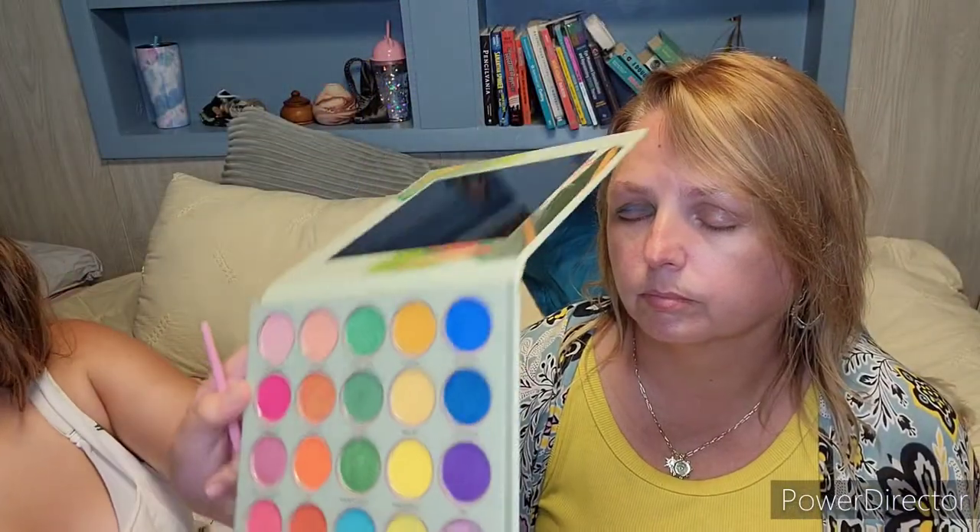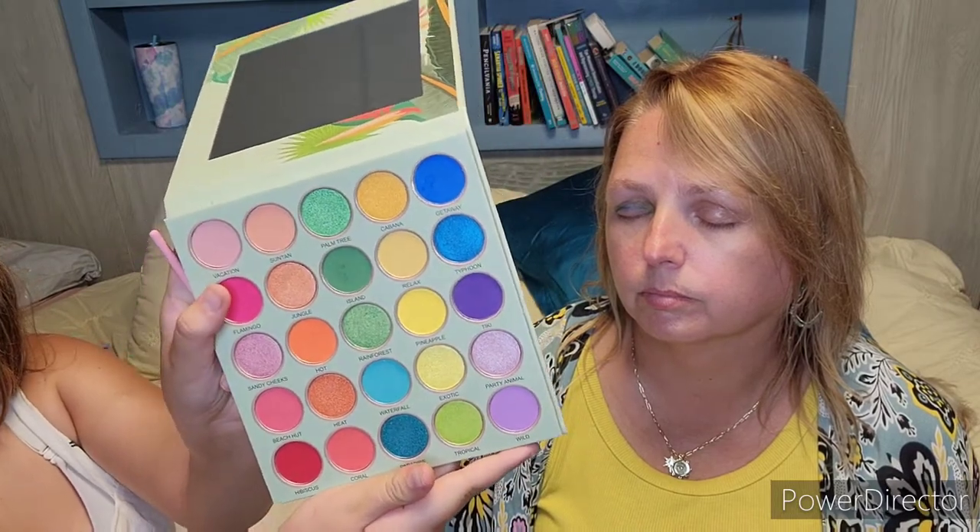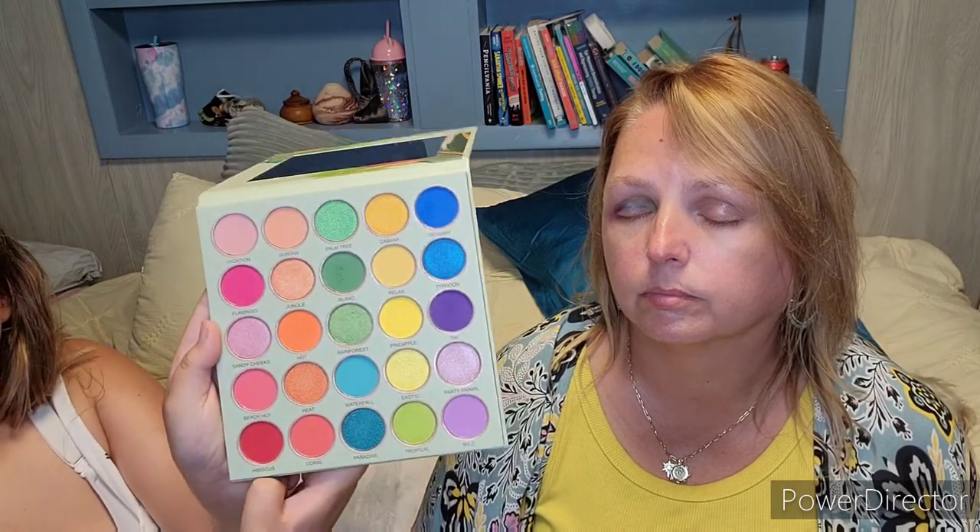Flamingo, number eight, is for the lower outer lid. For the lid, I'm doing Sandy Cheeks — number 14. I should have done that first but didn't know. That actually doesn't look that bad! It would be good for you to do the other eye too, so we can see how it looks for both of us.